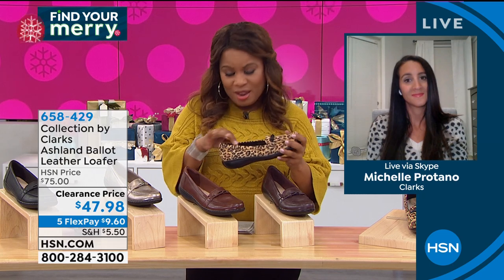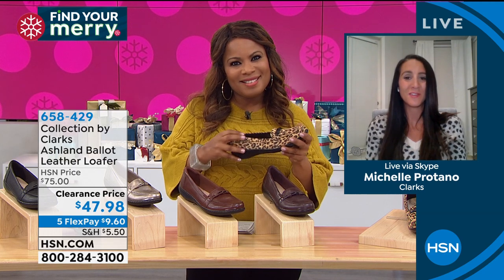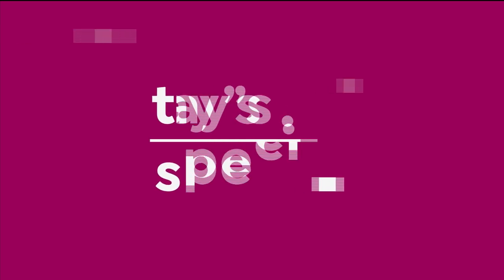Thank you very much for being here, Michelle. Happy Thanksgiving to you and your family. Have a good holiday. Stay on the phone lines here — we're going to remind everybody about what's coming up.